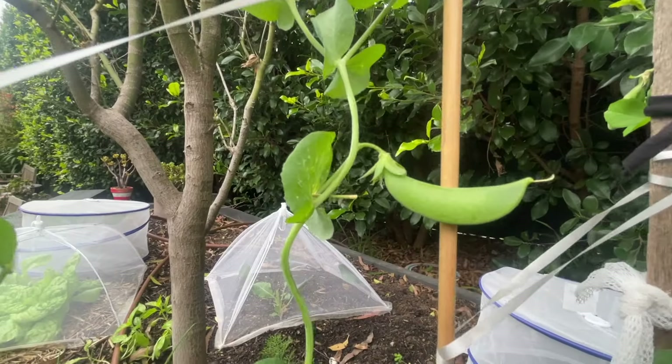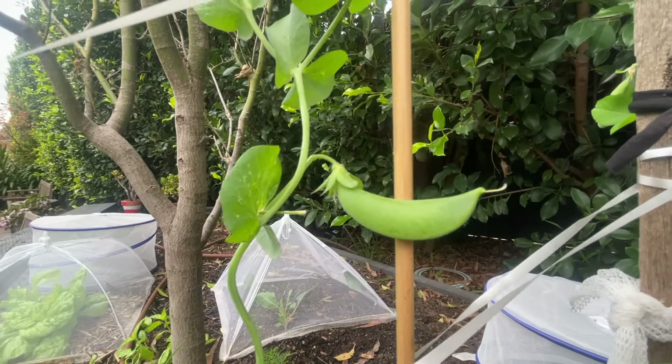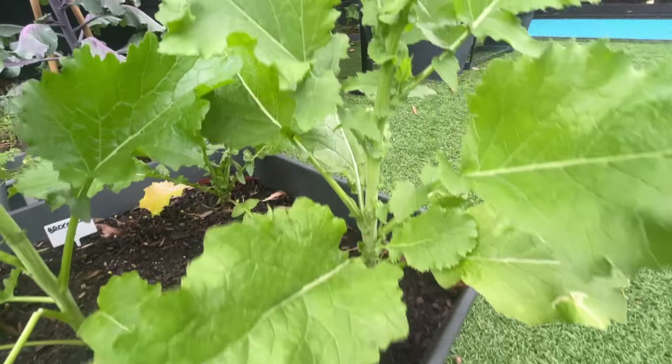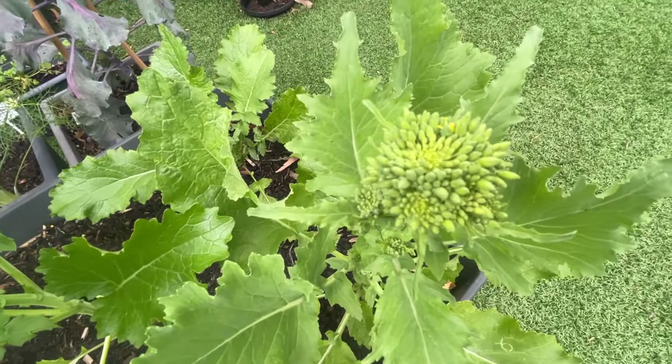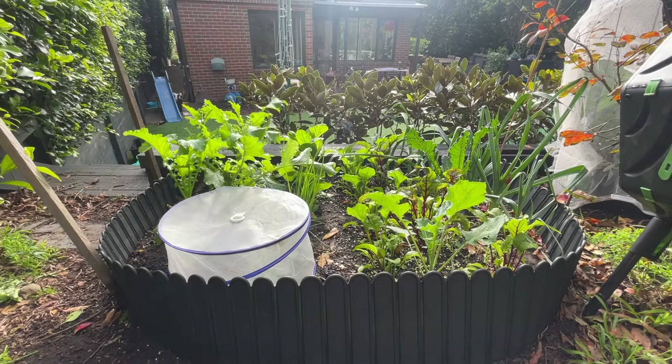Winter's here — it is officially June, which means it is time for another tour of my vegetable garden. I'm going to give you a tour of the garden, tell you what the long-range weather forecast is, which has just been released, and then right at the end, I will show you everything that I have just planted in the ground right now.